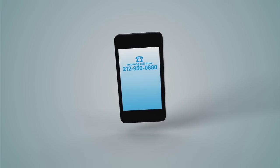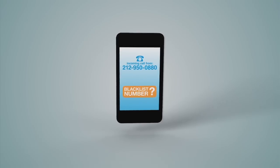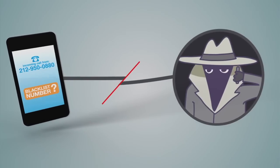Now that you have the perpetrator's real number, you can even blacklist them, so if they try to call you again, they'll hear a message telling them your number has been disconnected.